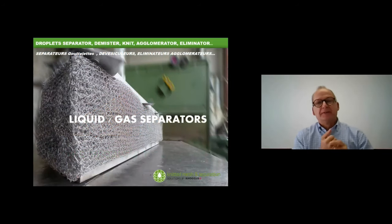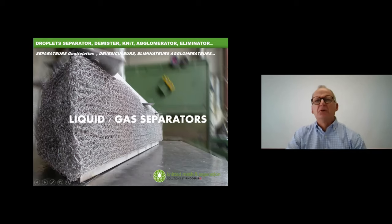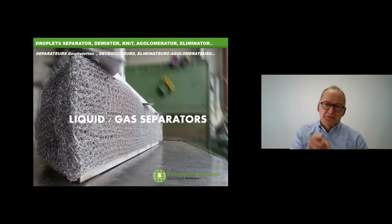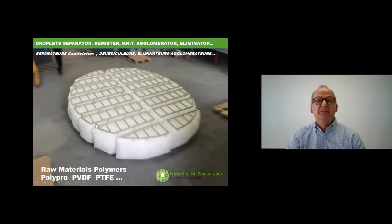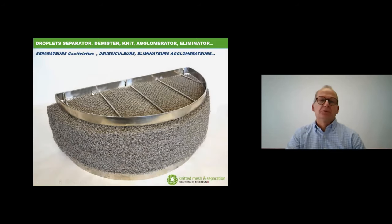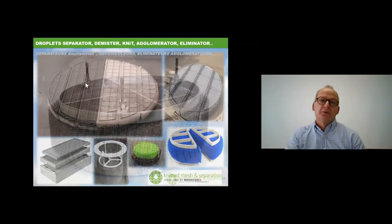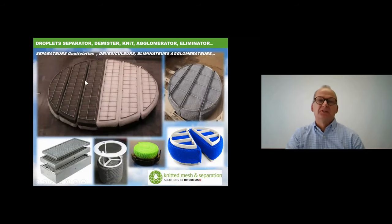For the products themselves: the first category is the liquid-gas separator — the droplet separator, demister, agglomerator, or eliminator. It's a mesh pad in different shapes and materials. Here's a complete PVDF demister for chloride filtration; here's stainless with a different shape; here's stainless with a grid support frame and fastening systems. Here's something original with a double layer — the first layer is Alloy 20 and the second is PTFE, for sulfuric acid elimination. Also stainless and polypropylene with a polypropylene grid in different shapes.